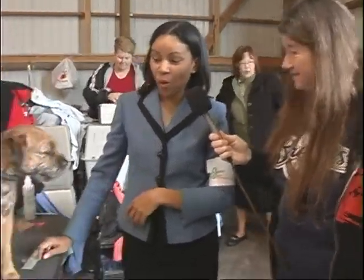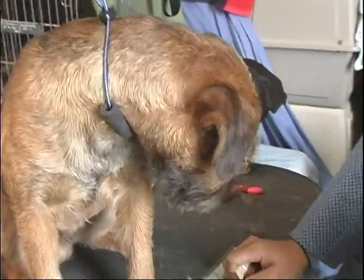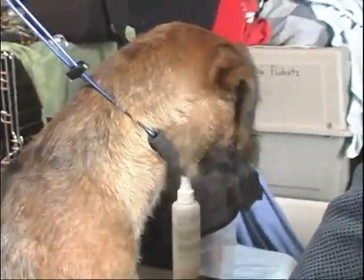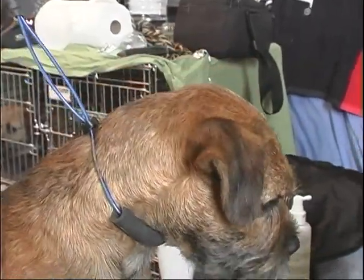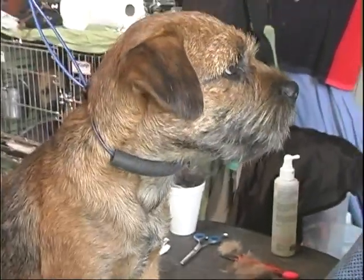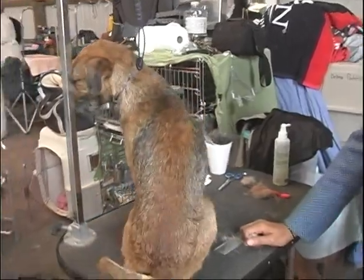We're here right now with a border terrier and its handler. My name is Margaret Henning and I'm from Northbrook, Illinois. This is Walker, or Grand Champion Fairview Mile Marker — he's a two-year-old border terrier. Can you tell us a little bit about border terriers? Sure — border terriers are one of the older terrier breeds. They were originally bred to hunt with the hounds on fox hunting excursions, and if the fox went to ground, it was the border terrier's job to go to ground and flush it out.